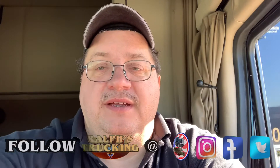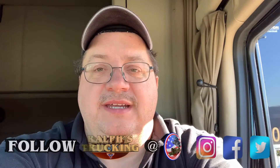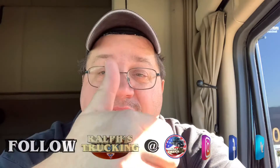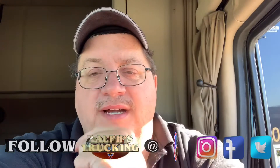So sit back and enjoy a quick tour of the T680 2017 model. Have a great day, and if you're new, please hit that subscribe button, thumb up the video, follow me on Facebook, Twitter, Instagram at Ralph's Trucking. Thank you, have a great day.